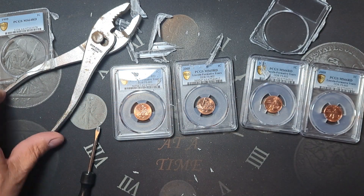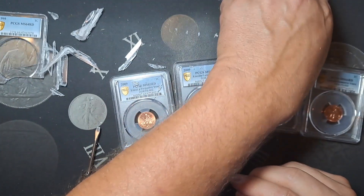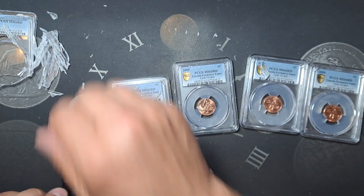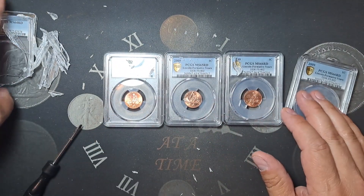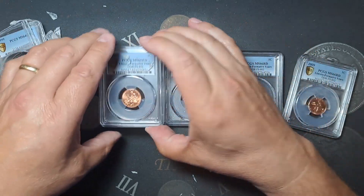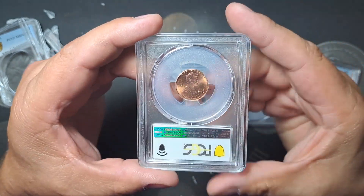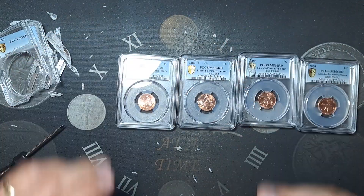They did talk to the grader — he did not feel that it graded as a Wide AM, so therefore they were not willing to do anything, but I was free to resubmit if I would like to, and it would be the same fee to have it regraded. I said I definitely was not doing that. So anyway, there is the leftover shrapnel. Got one broke out — I'm going to go ahead and break these next four out. I'll be right back. We'll take a quick look at these out of the holder, and we'll have a new submission video coming pretty quick where we will resubmit these.